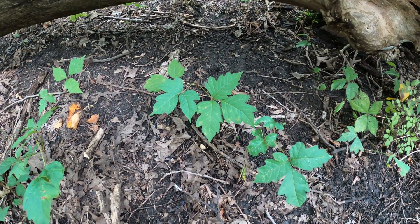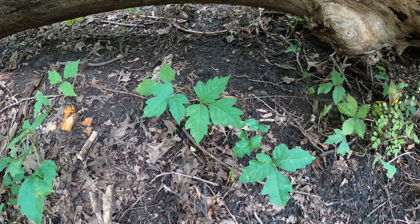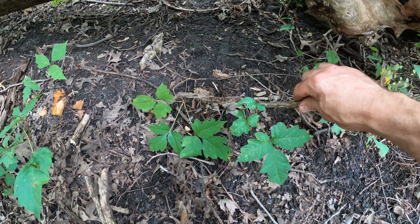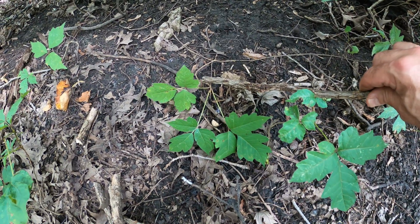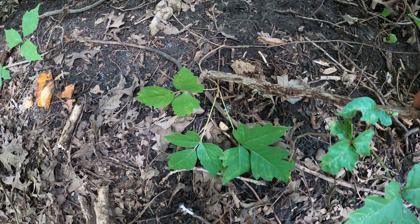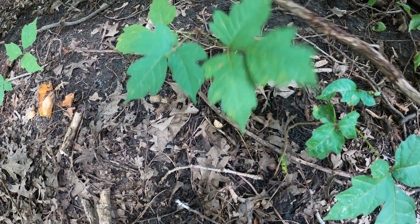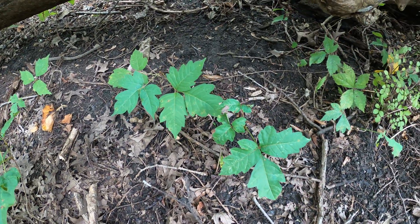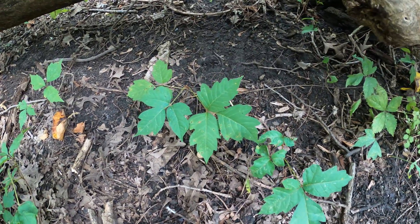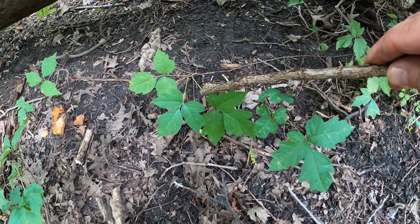This can grow as a shrub or as a vine. This is the eastern poison ivy; there is a western poison ivy as well, found only in the north. The buds of poison ivy literally look like a middle finger — they're kind of a brown, slightly fuzzy bud, and it literally looks like it's flipping you the bird.